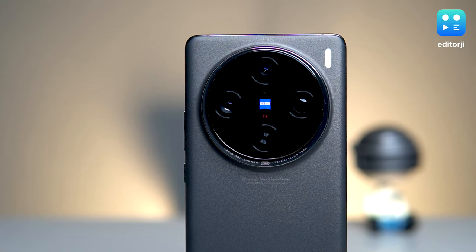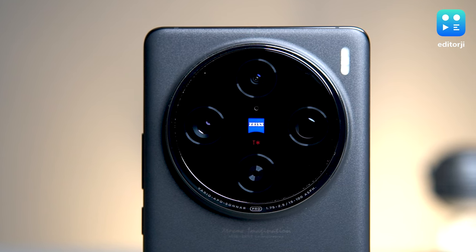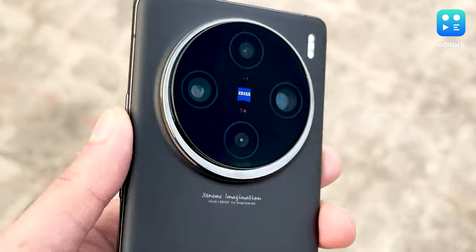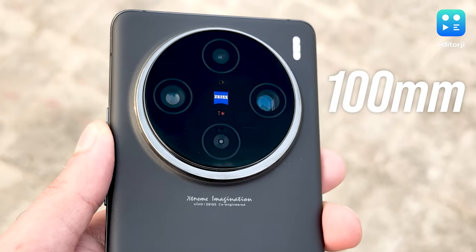It's unmistakably clear from the get-go that the X100 Pro is all about its cameras. That massive circular bump on the back and the Zeiss branding are dead giveaways that this phone is designed for snapping photos. The X100 Pro adds something extra special: a 100mm periscope telephoto camera with a floating lens, letting you focus on both close-up subjects and those far away, making it incredibly versatile.